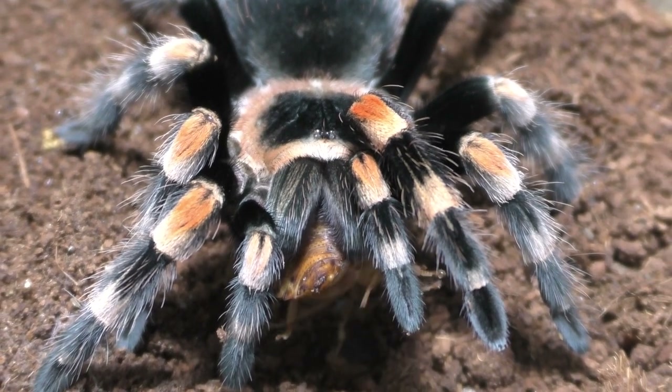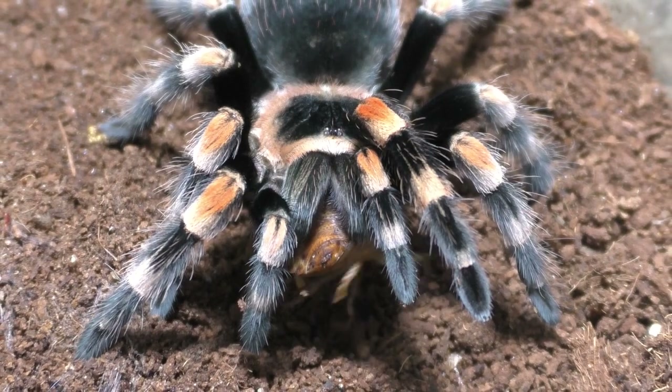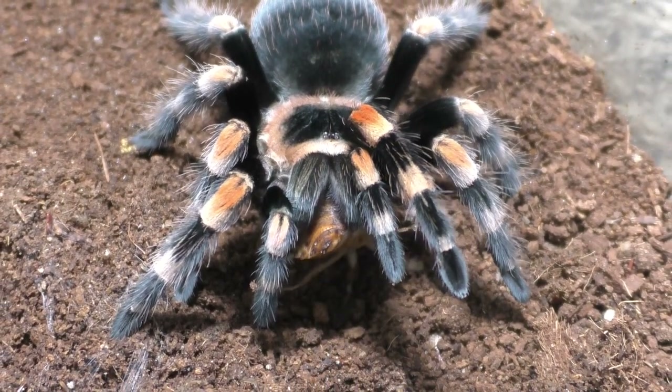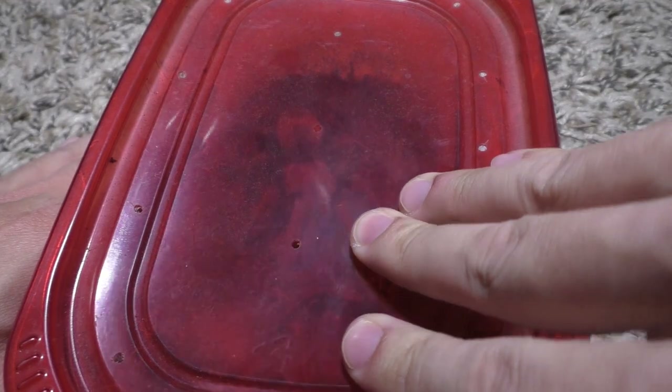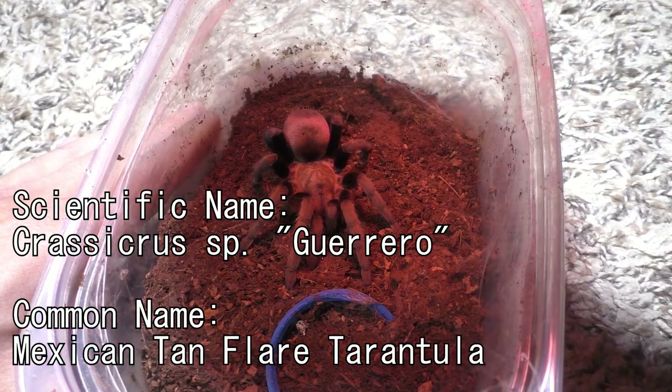I guess it's something people want to see, so I'll show that in the future. Coming back to this Brachypelma hamorii, it is nice to see this girl molting again because it's been a while since her last molt, so it's good to see.